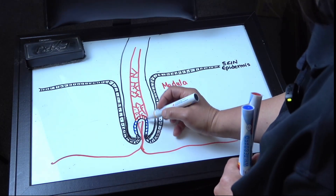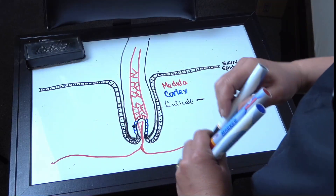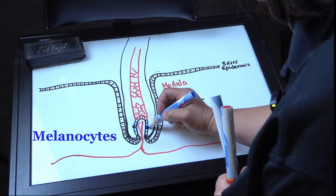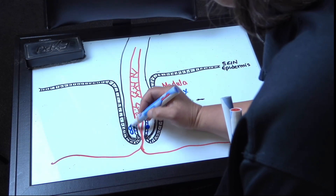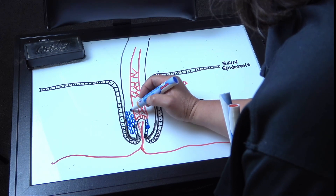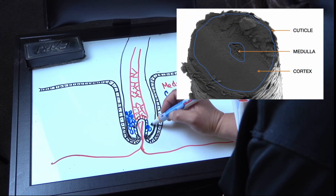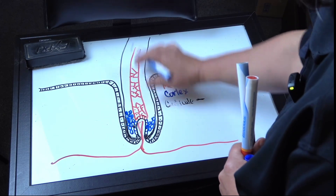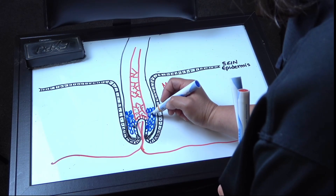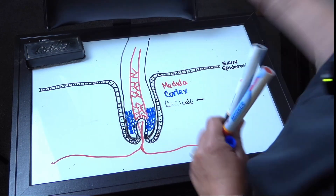The cortex-generating cells contain what we think of as melanocytes — cells that make pigment. So we have the generation of cortex cells, all packed together, and some of them contain pigment. That's what gives color to the hair. The color is not in the medulla; it's in the cortex.